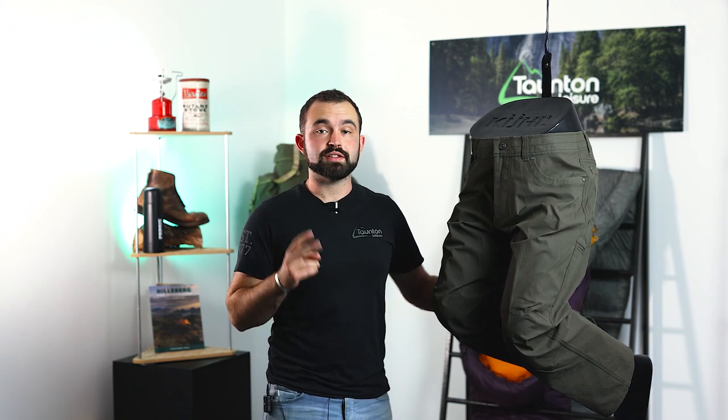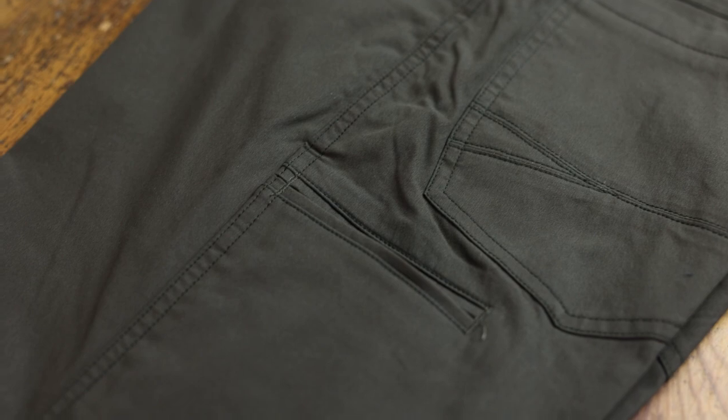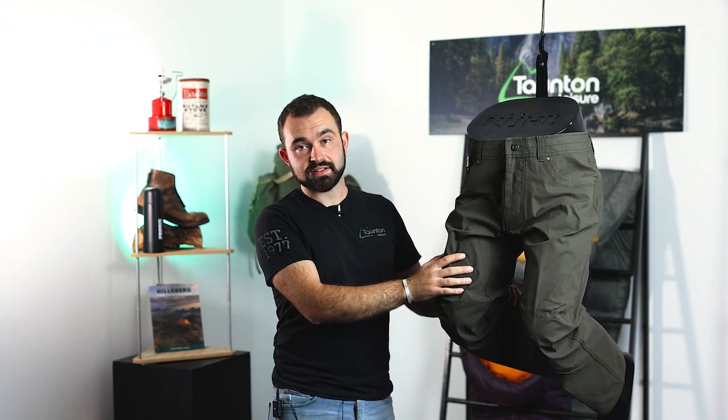Next up is the Revolver Pant, which is 68% cotton, 29% nylon, and 2% spandex. That gives you a really lightweight, fast-drying trouser, perfect for summer, spring, and autumn use. It's a much lighter weight fabric compared to the previous trousers, but still very durable, and by drying quickly it means you can use them in wet or damp environments and have a dry pair the next day.